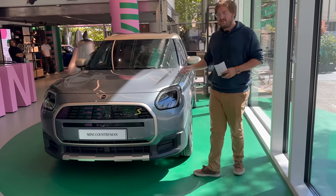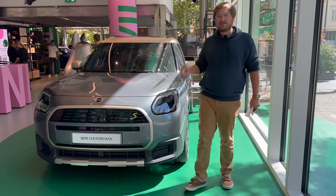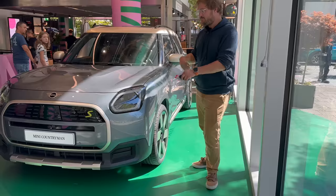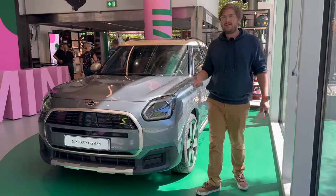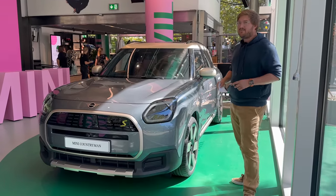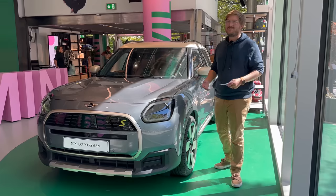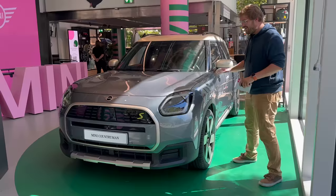This car is coming to America, which is great. It is built on the FAAR platform, an internal BMW platform that also underpins the iX1. There will be combustion versions — gas and diesel — as well as battery electric. This platform supports all of the above. Unsure if there will be a plug-in hybrid, but for this channel all I care about is the full battery electric one, because electric cars aren't really the future anymore — they're today. So here's the car, fully electric Mini Countryman.